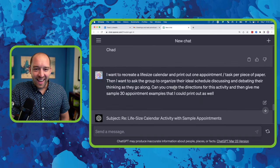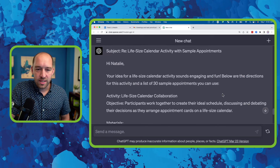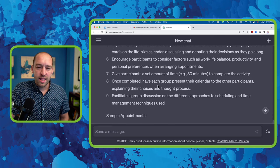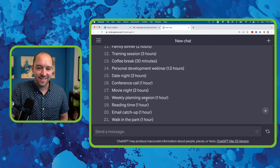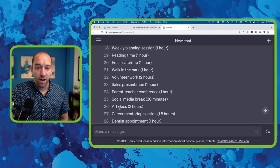When I had the life-size calendar appointment idea, I went back to ChatGPT and said, 'Can you create the directions for this?' And then, 'Can you create the sample appointments that I can print out?' It came back with things like morning workout, networking event, yoga class. You could tweak these to fit your group.